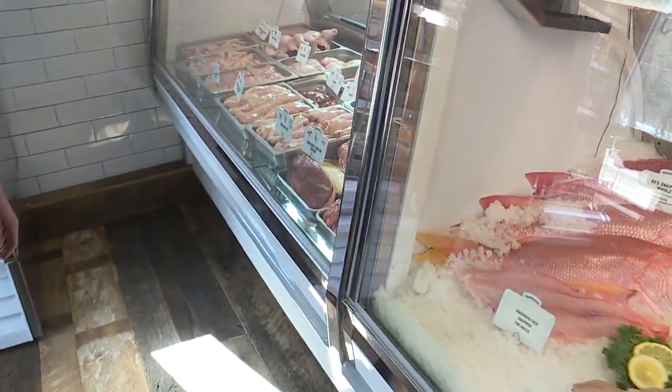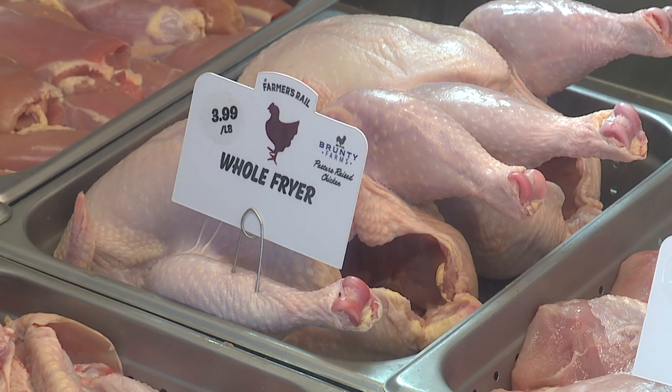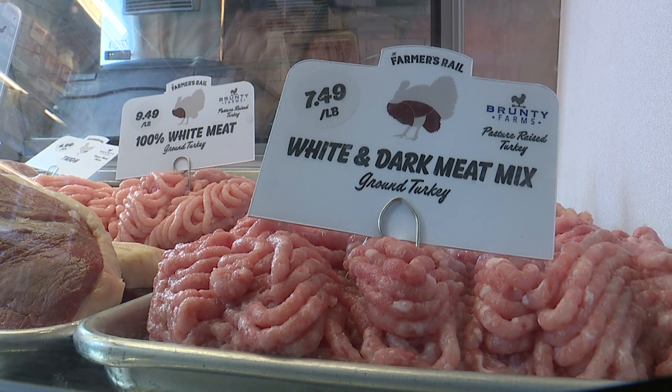And you guys like chicken — this is the kind of chicken you want to eat. Tell them what the different signs mean. I see one that says pasture-raised. Our farm, Bronte Farms, is all about being pasture-raised and as natural as possible, processed locally, right to here.